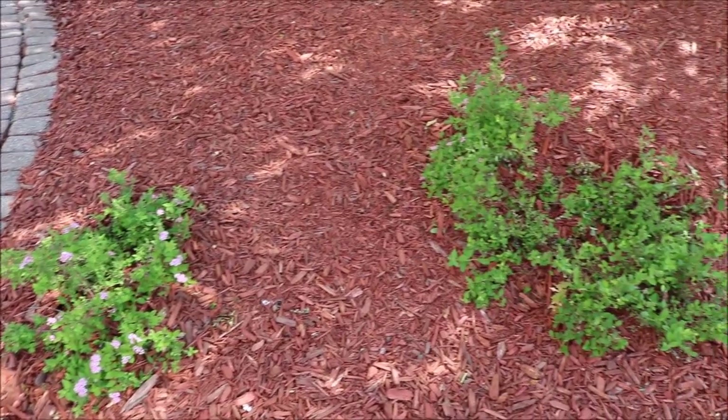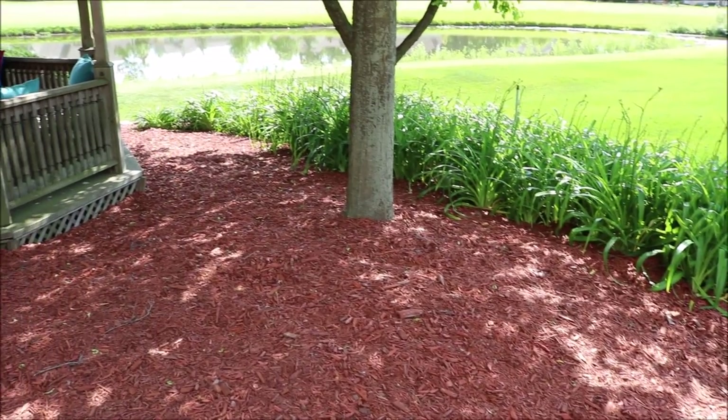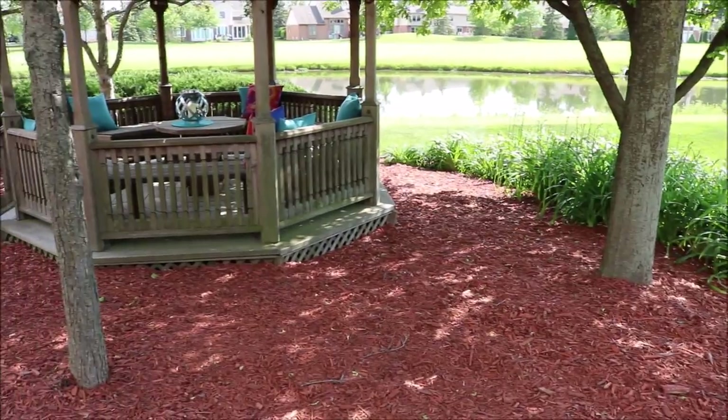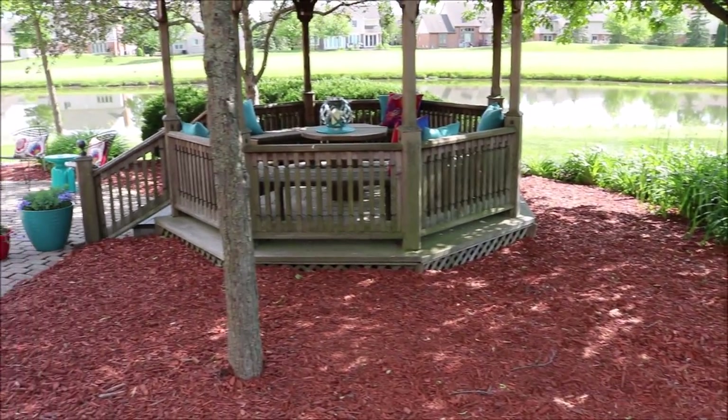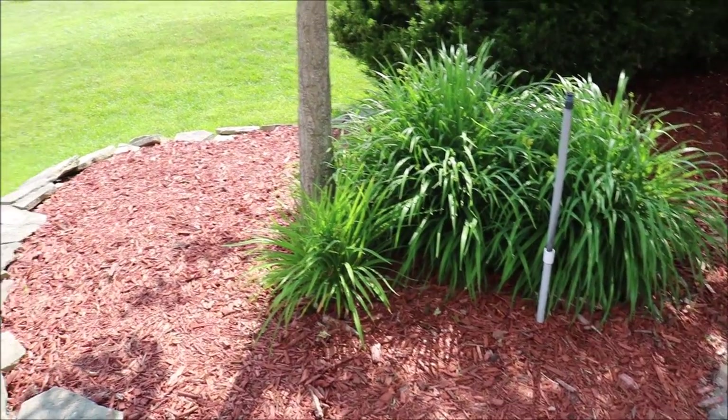Most of the work that we did was in the front yard, but we did add a lot of mulch to the landscaping in the back. Over on the right I have tons of lilies that haven't bloomed yet but they will bloom soon, and then over here I have day lilies.